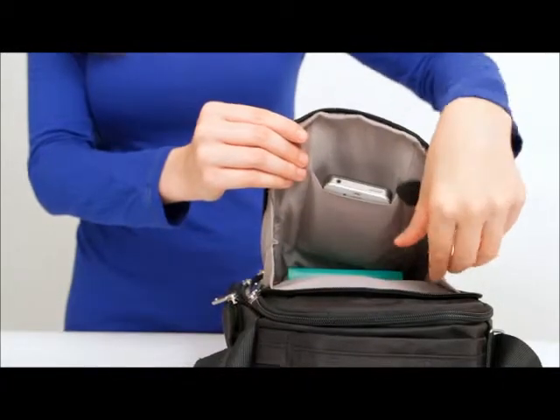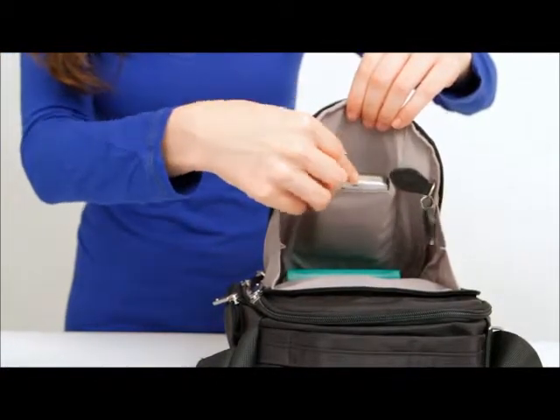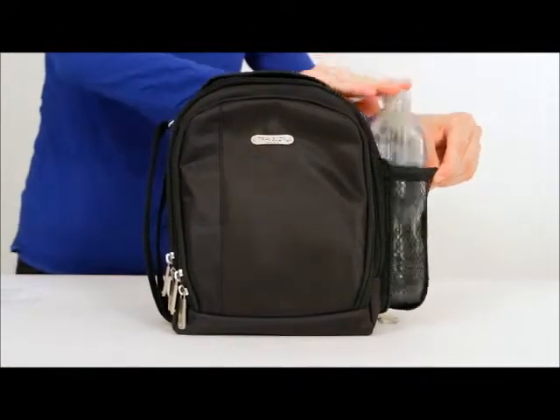On the front side, this zippered compartment has a light to keep you from fumbling in the dark, and a pocket just the right size for a phone or pair of sunglasses. The zippered mesh expansion pocket is great for a water bottle on a hot day or an umbrella when it's wet out.